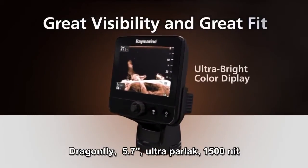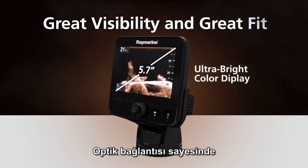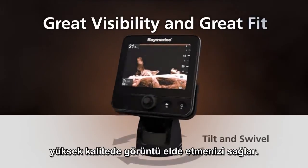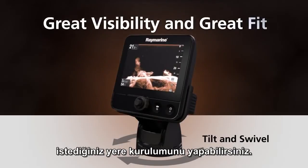Dragonfly features a large 5.7-inch ultra-bright 1500-nit color display, optically bonded for maximum visibility and contrast, even in the bright summer sun. The tilt-and-swivel holster's small footprint makes it easy to mount anywhere on board.